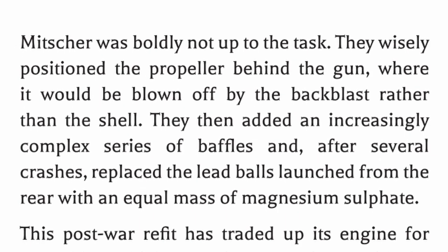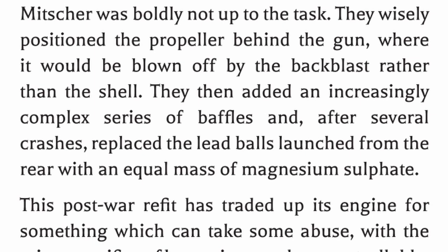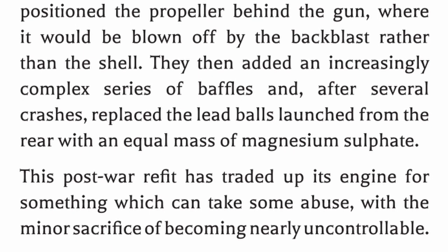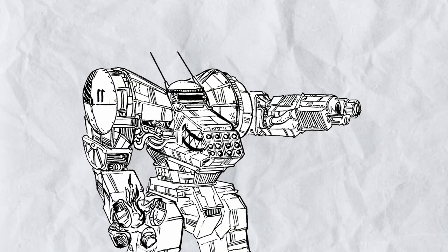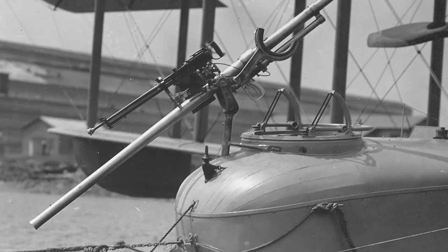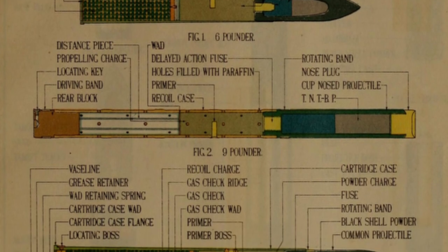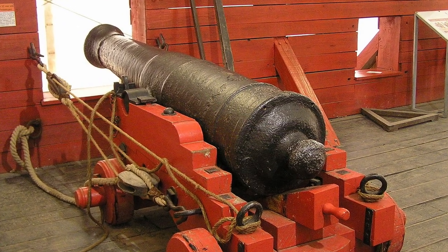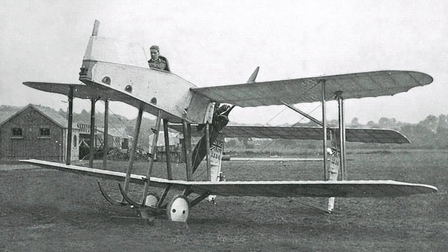Mitra was boldly not up to the task. They wisely positioned the propeller behind the gun, where it would be blown off by the backblast rather than the shell. They then added an increasingly complex series of baffles and, after several crashes, replaced the lead balls launched from the rear with an equal mass of magnesium sulfate. This post-war refit traded up its engine for something that can take some abuse, with the minor sacrifice of becoming nearly uncontrollable. A brief reminder: a recoilless cannon is recoilless by ejecting a countermass at its rear. The recoilless cannon in Flying Circus is partially based on the very first functional recoilless cannon, the Davis gun, which instead of just injecting hot gas uses a load of lead balls as the countermass — effectively getting shot by a 12-pounder grape shot every time it fires. A problem the real-life version, the AD Scout — also a British plane — kept suffering from, which is why it never entered service.